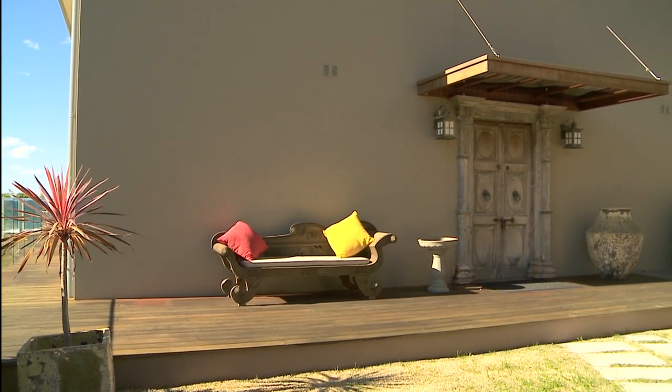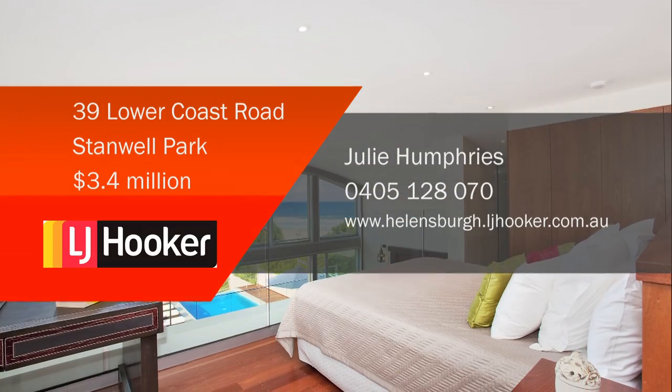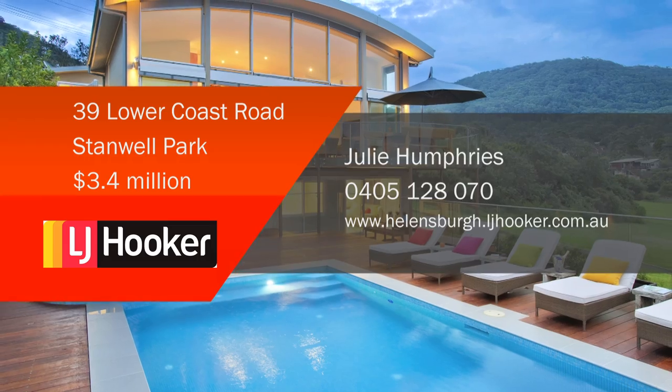It is quite an amazing opportunity. This magnificent north to northeast facing beachfront residence is available for further inspection through Julie Humphreys at LJ Hooker Helens Bay.